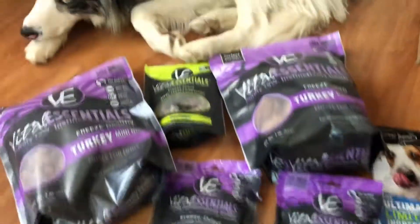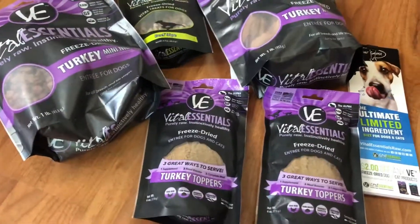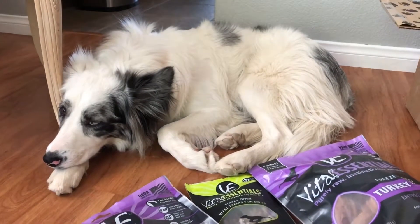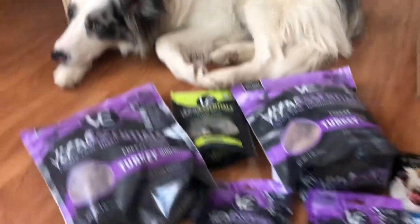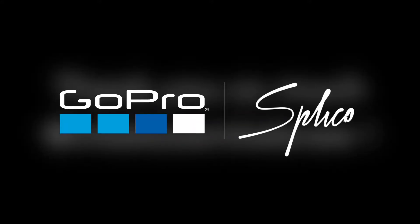Looks like she loves them! All in all, we are super excited to be working with them. Give them a follow on Instagram and a few likes because they're going to be featuring Kira every month on there. Thank you, Vital Essentials! Follow me on Twitter and subscribe to our channel. We'll see you next time. Bye!